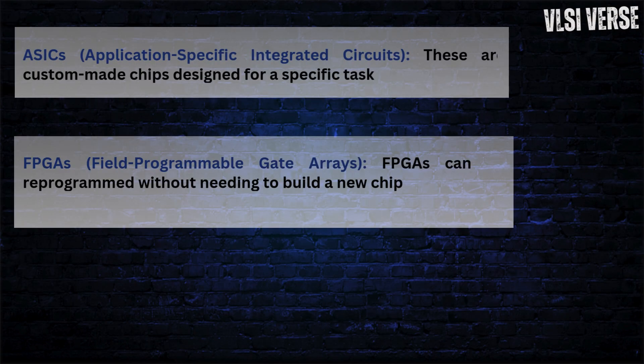ASICs — application-specific integrated circuits — are tailored for a single task and do it exceptionally well. For example, NVIDIA's DLA (Deep Learning Accelerator) is an ASIC dedicated to AI inference tasks. These are the chips you see in high-performance cloud systems doing real-time AI workloads. From a VLSI perspective, the focus is on optimizing the design for specific algorithms, minimizing unnecessary logic, and keeping the chip as energy efficient as possible — achieved using techniques like full custom design and power gating.